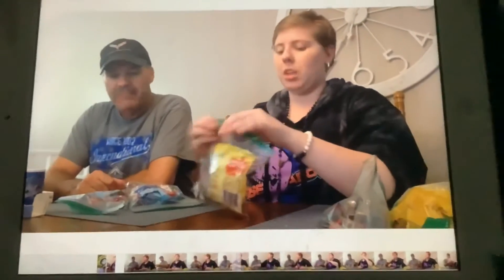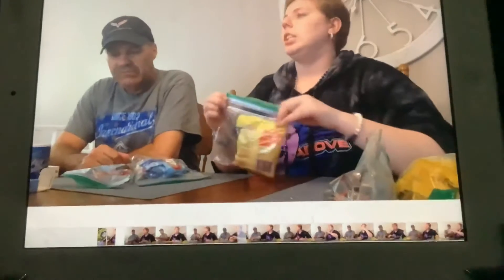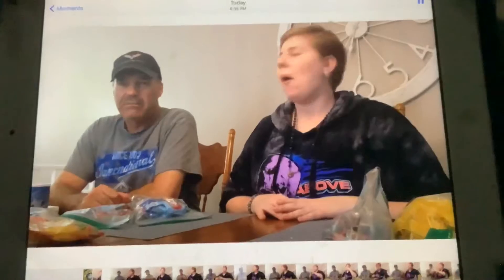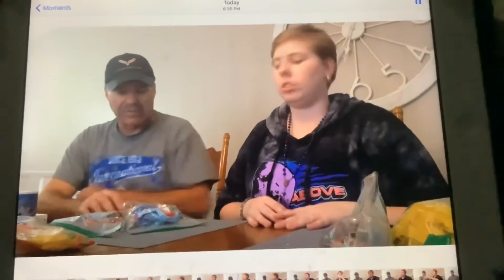I think it tastes like the original gummy bear almost. I'd say 8 out of 10. I say 9 out of 10.